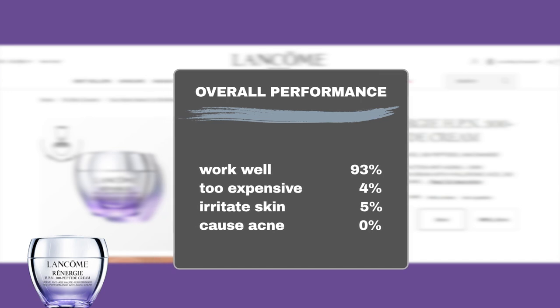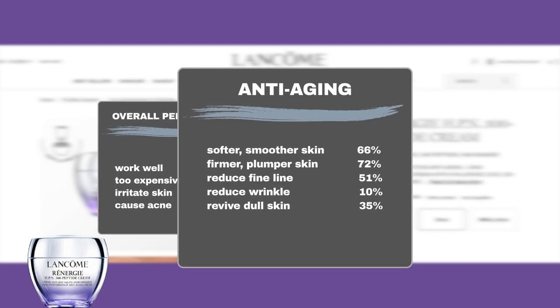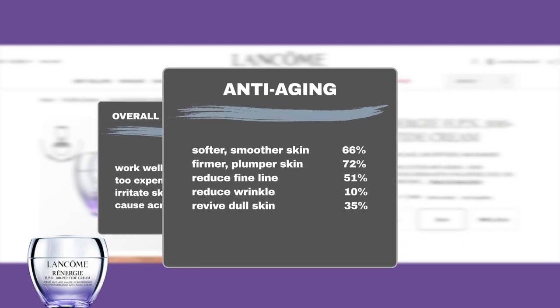The product is generally safe to use on most skin types, including sensitive skin, as only 5% mentioned it might irritate the skin with redness or flakiness. It excels in improving skin texture: 66% agree it keeps the skin soft and smooth, 72% noticed it improves skin firmness and plumpness, 51% found it minimizes lines, and an additional 10% found it minimizes wrinkles. It is also quite effective in adding a youthful glow to mature skin, as 35% said it revives and brightens dull skin.